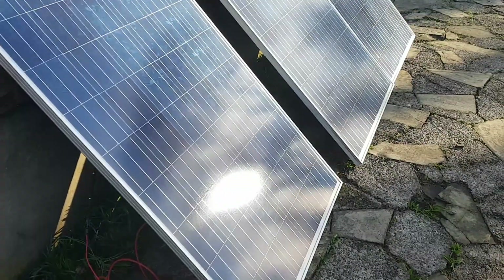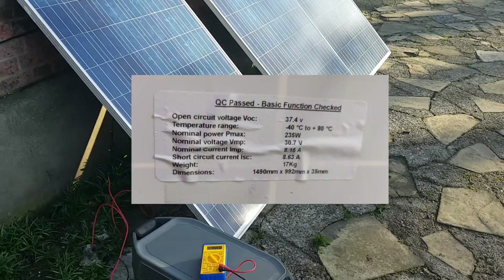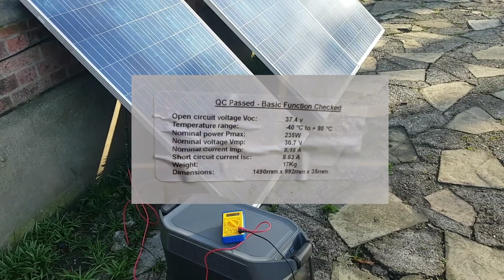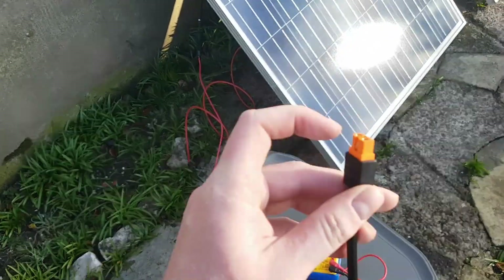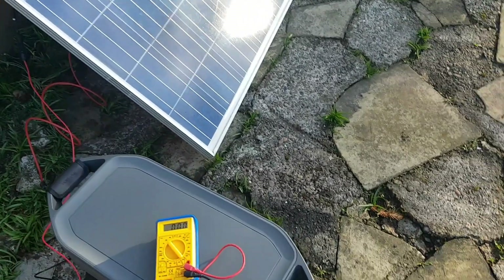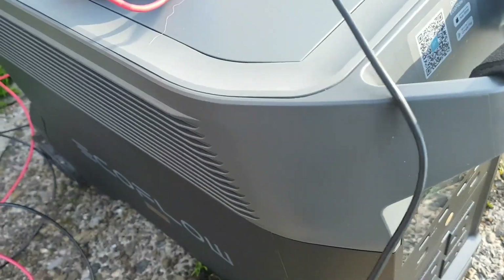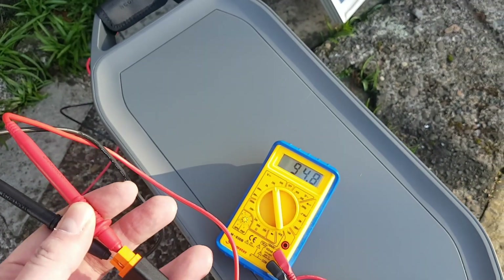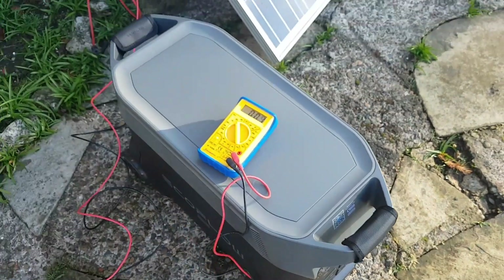Anyway, these solar panels are around 30 volts nominal with about 3.6 to 3.7 maximum, which means there should be about 90 volts coming out of here, and the one with the curve on the end should be the negative. Let's see if I can do this one-handed — the answer to that was no — but we are now getting 94.8 volts from these solar panels. Let's plug it in.